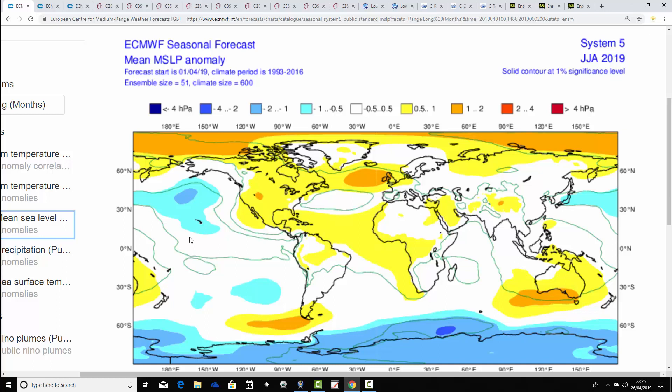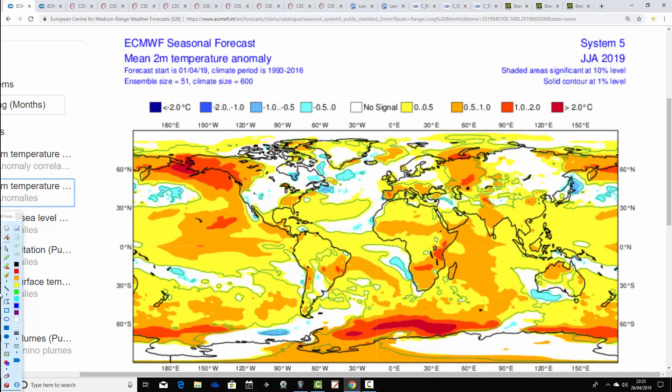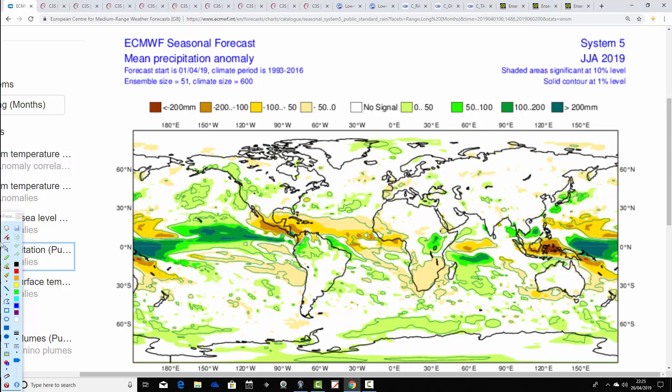This is the ECMWF mean sea-level pressure anomaly, and it's very similar to the JMA — although remember the JMA only covers May, June, July, whereas this covers the full summer of 2019. It has above-average heights over and just to the west of us, with the jet stream doing something like that, implying an anticyclonic signal for the summer with plenty of dry weather on offer. Temperature anomalies are being forecast to be warmer than average across the UK, Ireland, and many parts of Europe with that ridge sitting over the northwest of Europe. Precipitation anomalies are a little bit weaker but overall possibly hinting at a rather dry summer — a pretty good summer from the ECMWF model.